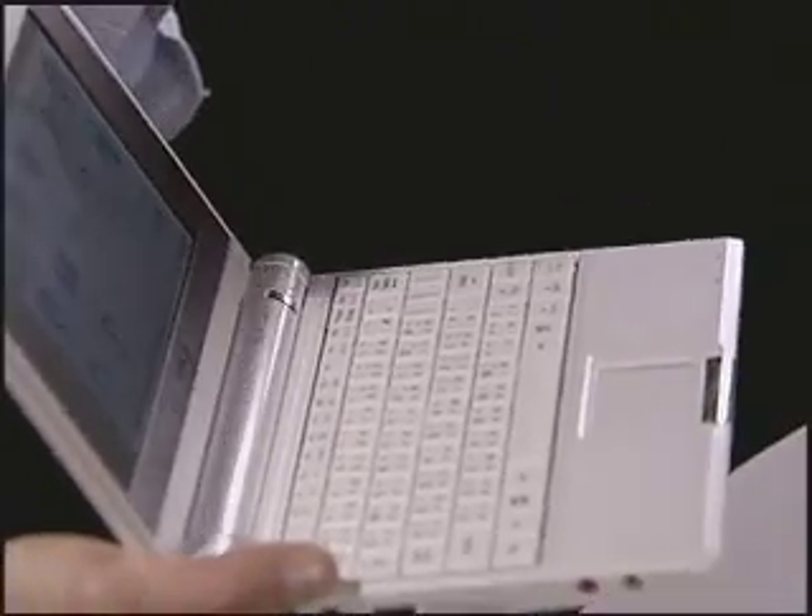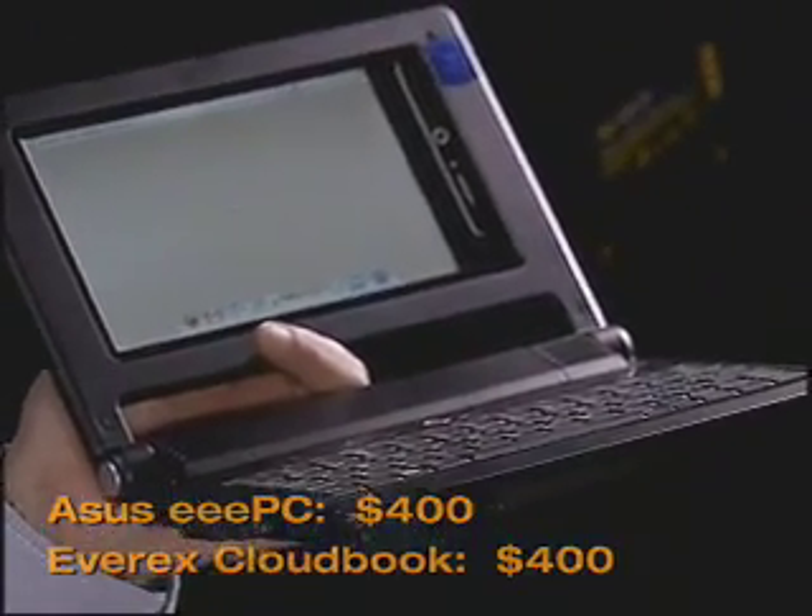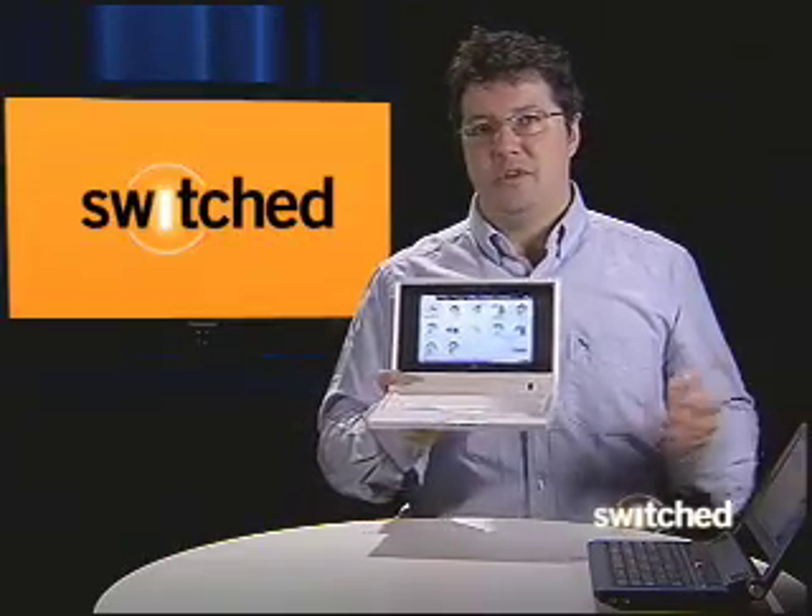Hey, Tom from Switched here, and I've got two tiny PCs that are both small, light, and best of all, they're cheap. Even though they're small and they're cheap, they do everything that more expensive and bigger computers can do.